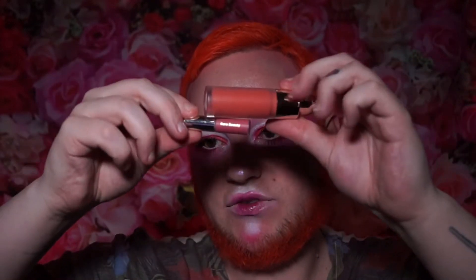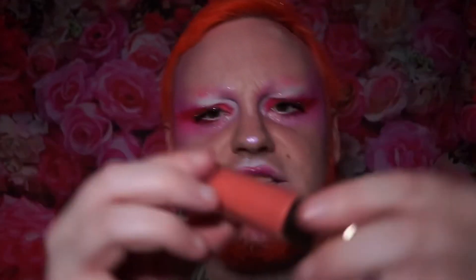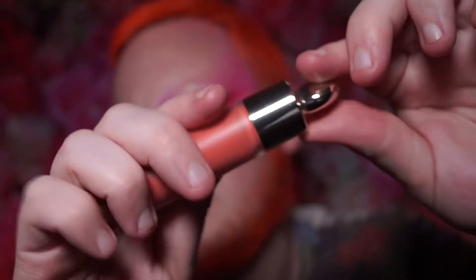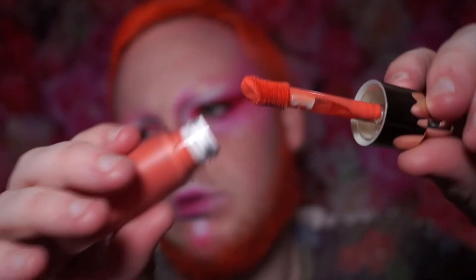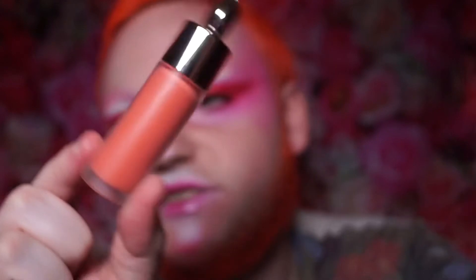Jeannie has gifted me a full size of the Rare Beauty blush to go alongside my blush collection. I had the mini of this before; this is the full size. The shade is Joy — it's quite similar looking to my Mecca Max stick blush. It has a fun little handle and a unique shape that will definitely be fun to play with.